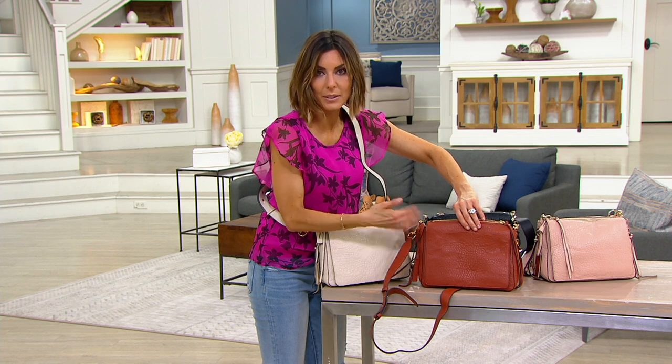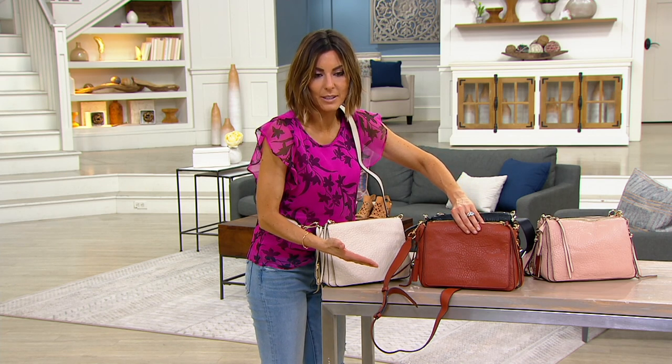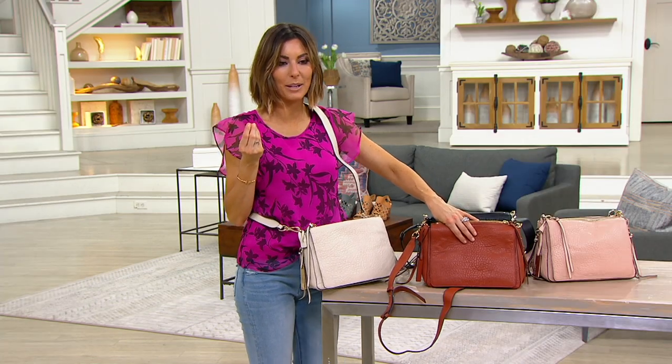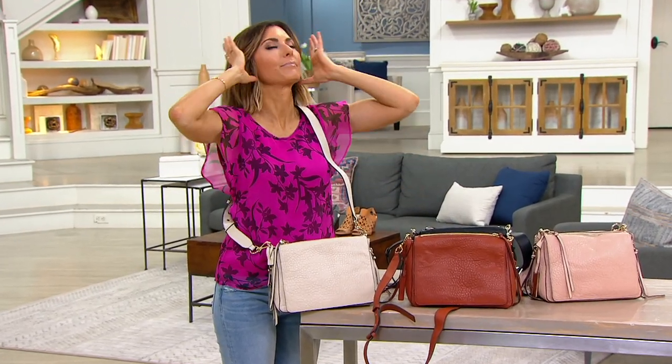Did we just lose Bethany? Well, that was perfectly timed — not that I want to lose her, but my gosh. Bethany, can you hear us? We love you, Bethany, Lori. It almost seemed like our power went out because the color went weird in the background too, so hopefully everything's good. Darn storms, right? Not that it's stormy today, but just technology.